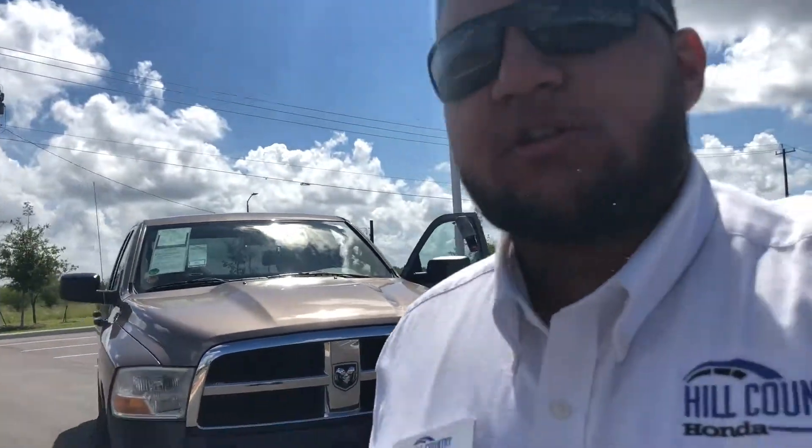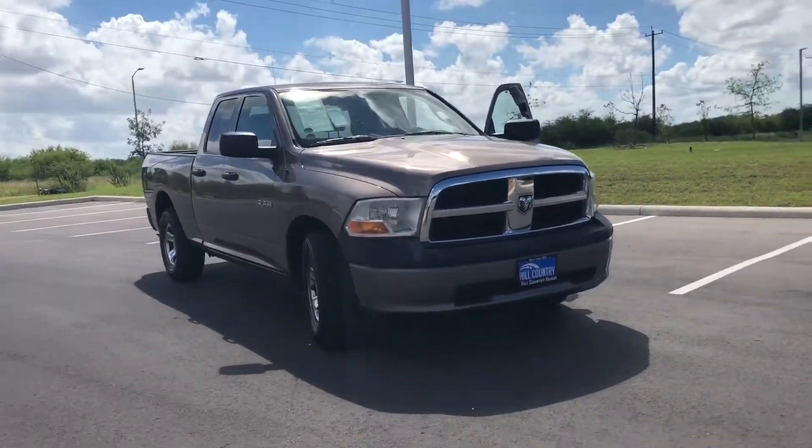Hi there, my name is Hari. I'm a product specialist over here at Hill Country Honda. Behind me, I have the 2009 Dodge Ram.